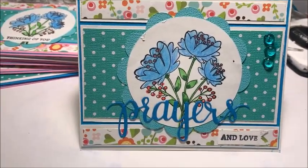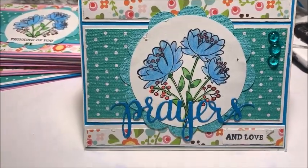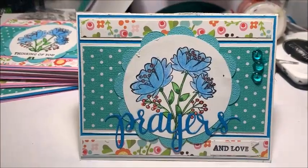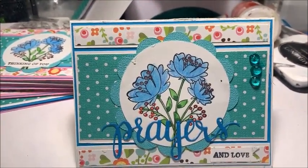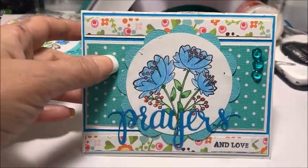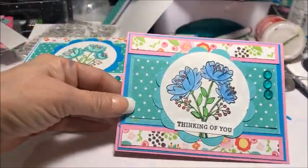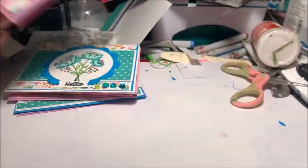I have a few cards I'd like to share with you. These are for my church's card ministry. These are using a card sketch from Cards TV. I will leave the sketch information in the description box as well as on my blog, so if you have any questions, let me know. They're all basically the same except for the sentiments and the order of the paper and cardstock.